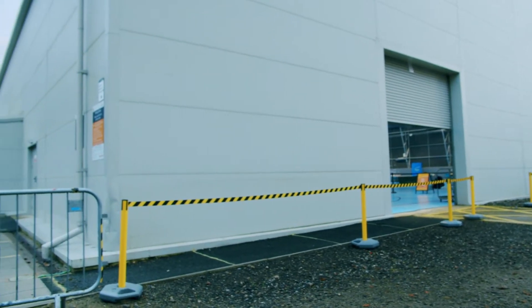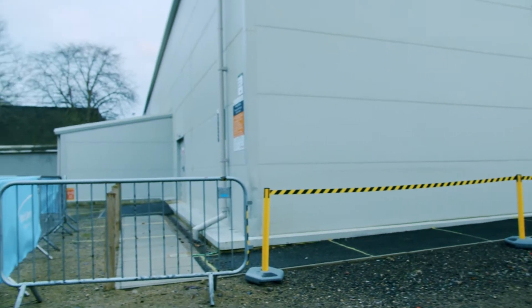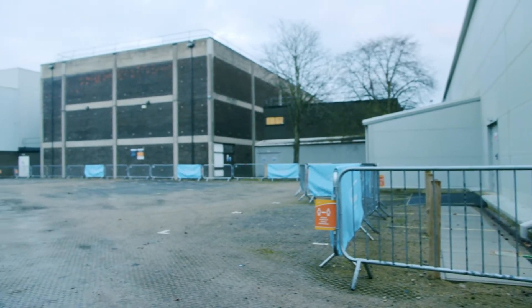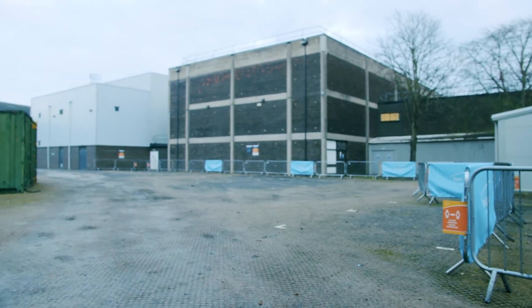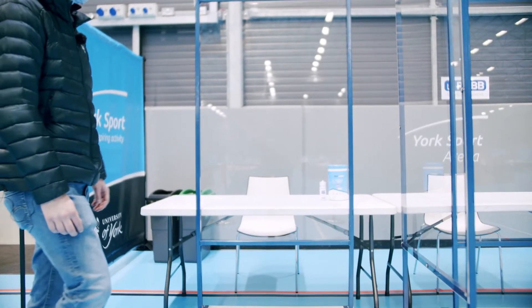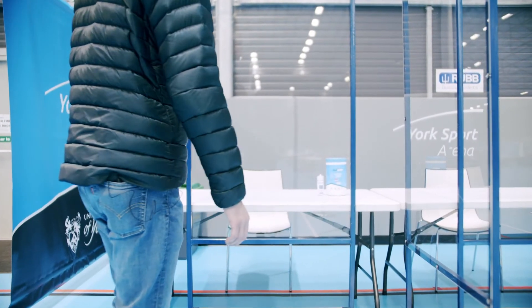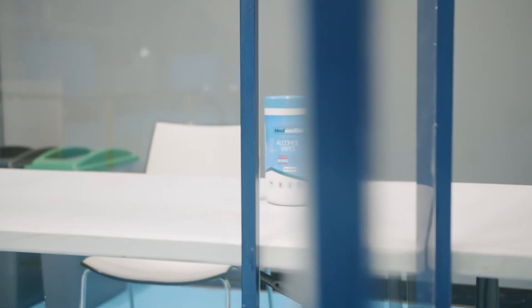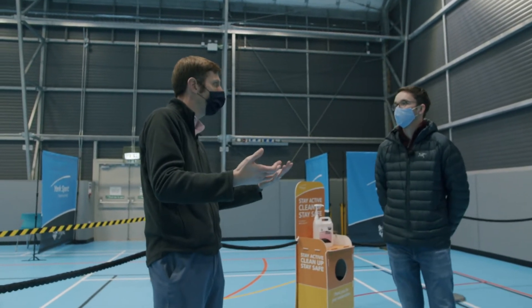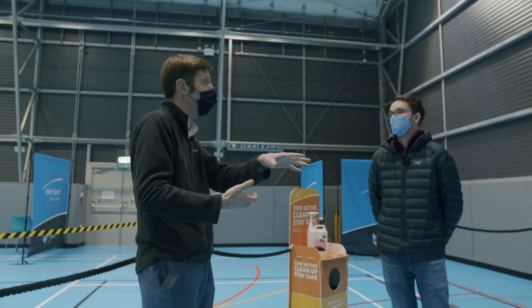When you arrive for your test, the first thing you'll do is queue outside — there'll be details of how to start registering, for most students that will be on your own mobile phone. When you come in you'll go to one of these desks and get given a barcode, which is really important because it helps the NHS link up your test to your details. If for whatever reason your mobile phone is broken, lost, or you've forgotten your device, we'll also have devices here that you can use to register instead.